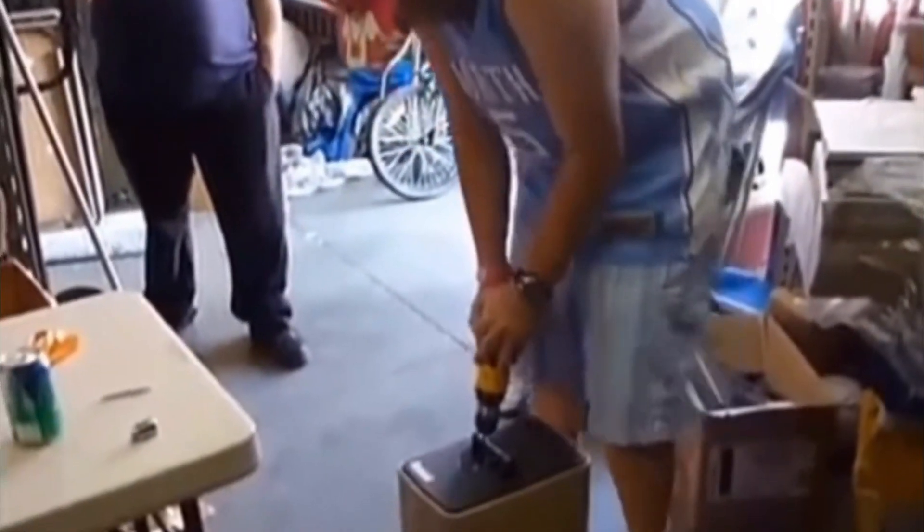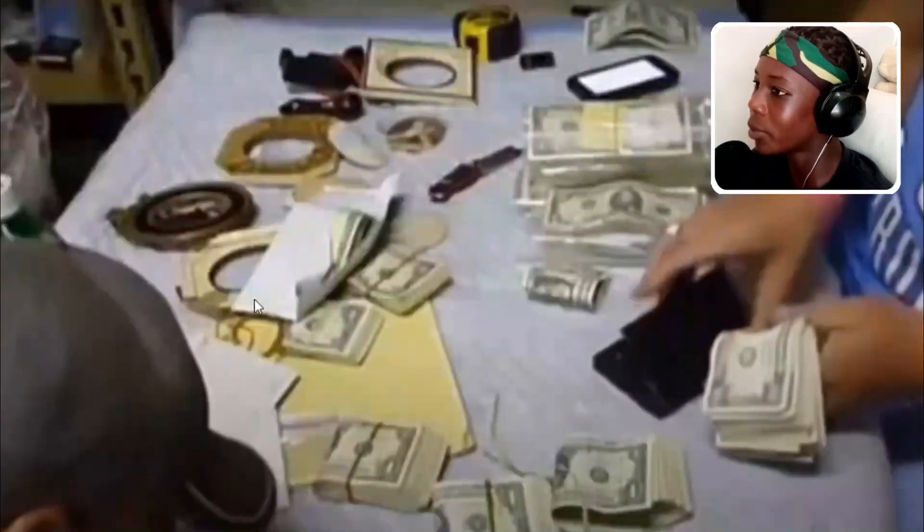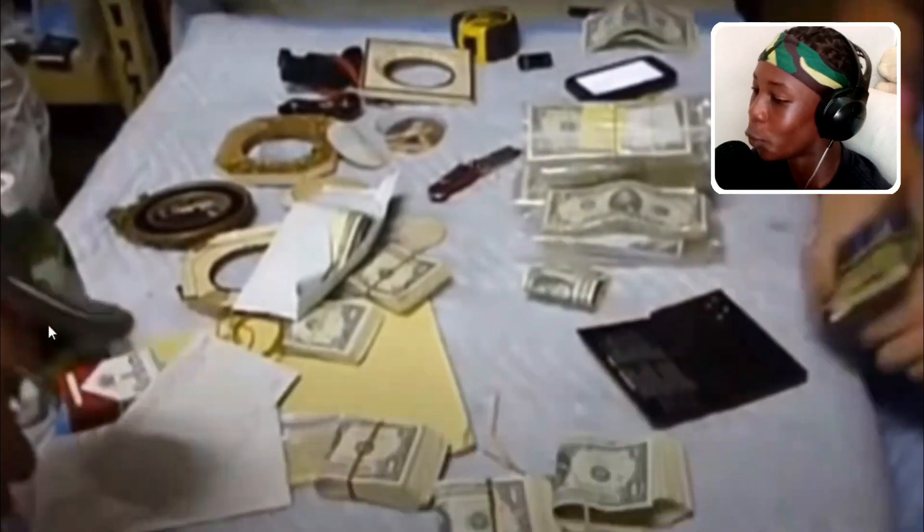This is the luckiest storage find ever. This man bought this storage unit for $800. You can see there's a bunch of trash in the background, so he thinks that he lost all his money — until he found this safe. He opened it up and there was tons of money inside. Seriously, who leaves this type of money in a storage unit? That money came up to $26,000 USD.